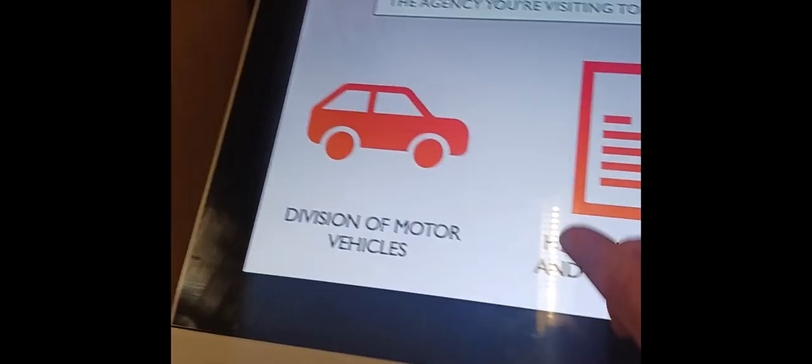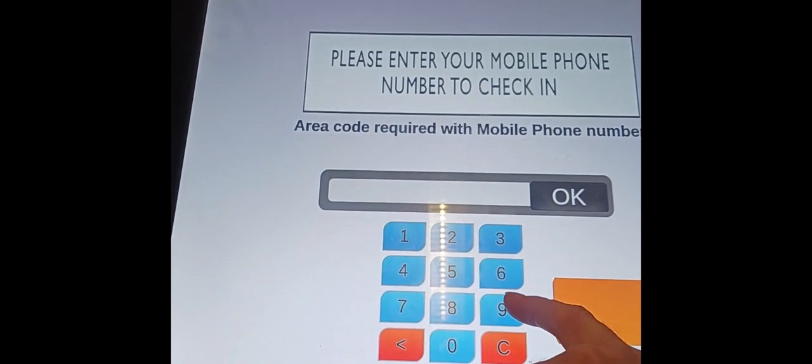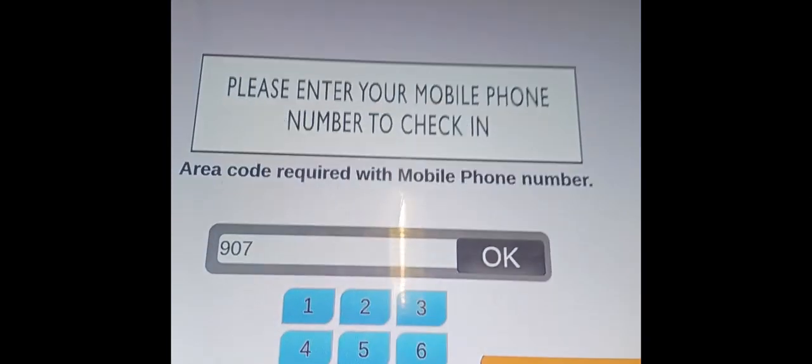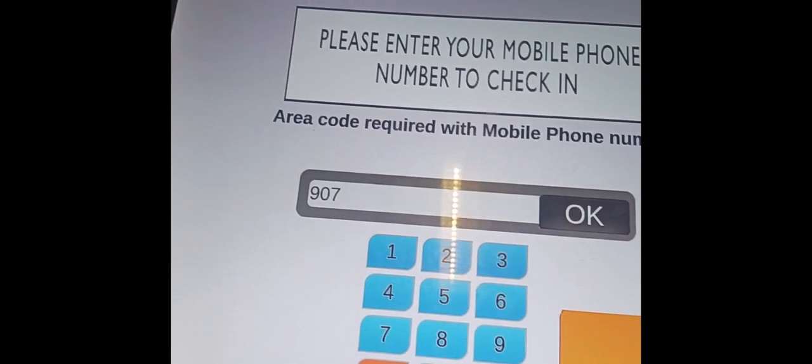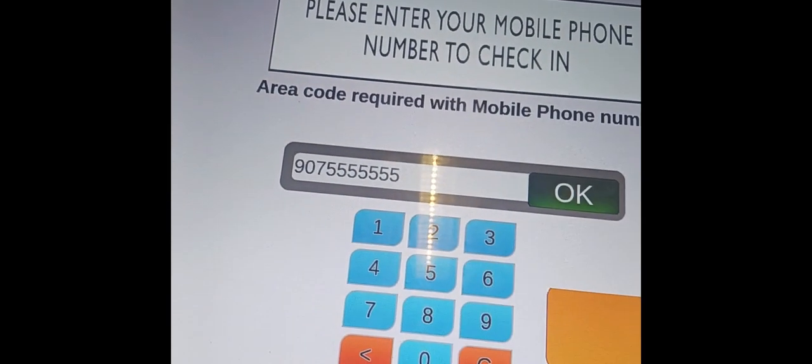There's a little kiosk — a computer screen, actually two of them — and you can log on to either one. Just touch the screen and select whether you want DMV or Vital Statistics. I'm going to select Vital Statistics and pretend I want birth records. It asks you to enter your phone number — I entered a made-up number: 907-555-1212. Once you click OK, it gives you a number and you wait until they call it.